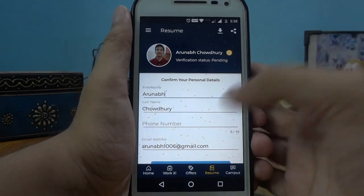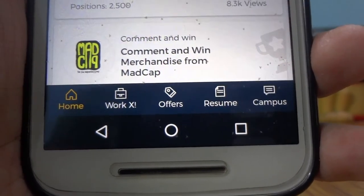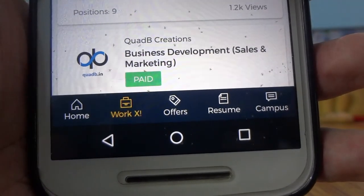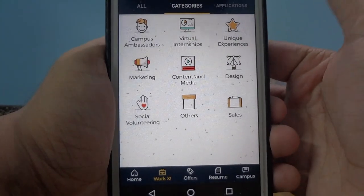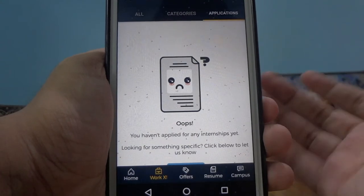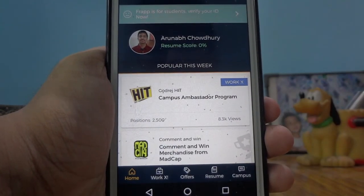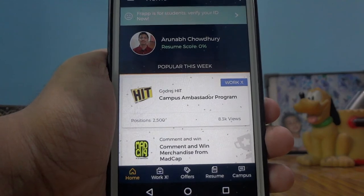FRAP will help college students find internships. If you go to WorkX, you can find all sorts of internships lined up for you. You can go to categories and see which one suits you — like content and media, marketing, social volunteering, and more. You can apply and check the status of your application when you send out for internships. I feel this is a very useful app. I have yet to give a final verdict on it, but I find it pretty interesting. So if any college student in India, especially Delhi, is watching this, make sure to check it out and make the most of your college years.